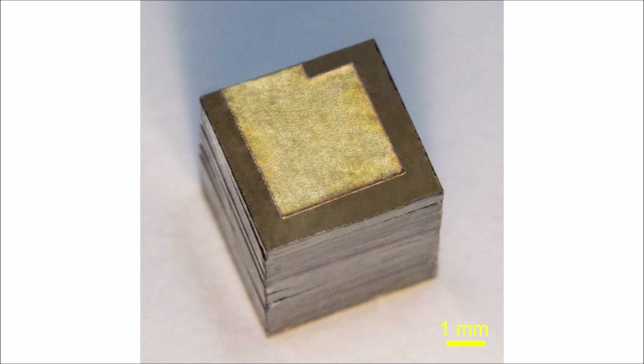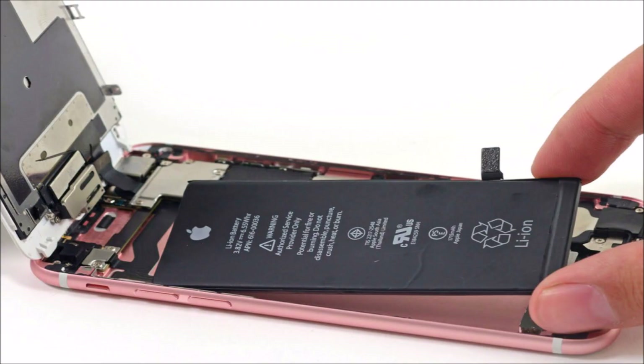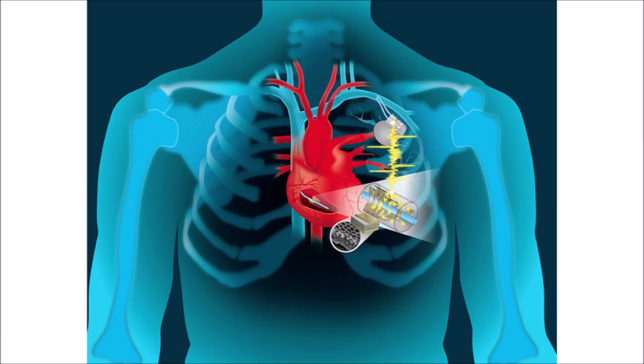Different versions of the battery are possible for different applications, and each version would have a different lifespan. For the smallest applications, such as tiny sensors, the battery could mathematically last for 28,000 years. Because these batteries should be able to last so long and outlive the device they are used in, the batteries can be removed and put into new devices. And if a cell of a battery fails, it could be recycled and used to create a new cell.